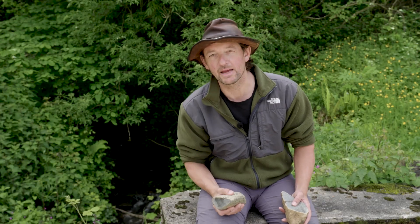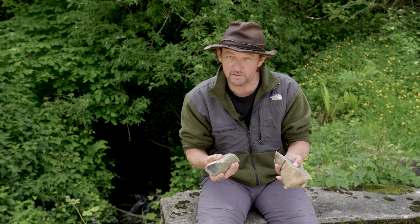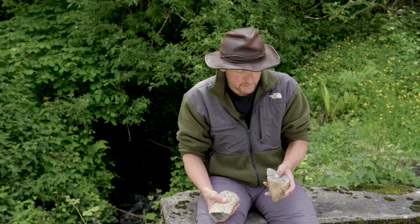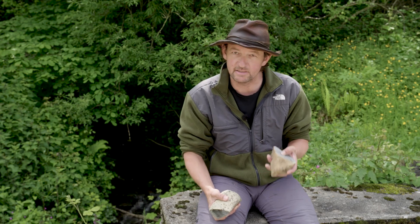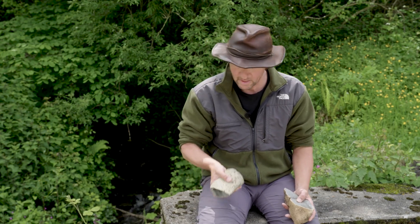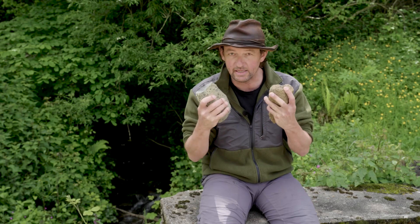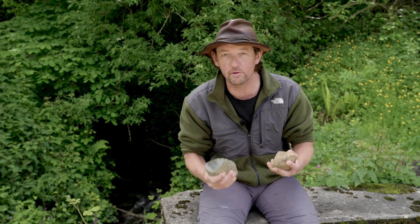So these are mantle rocks. They consist mostly of the mineral olivine, which is green and gives these rocks their general color. But there are also other minerals in there, and they tell us the depth at which they formed. This rock came from 40 kilometers depth. And this one, with these red garnets, came from 60 kilometers depth. And with these, we can study the processes deep below our feet.